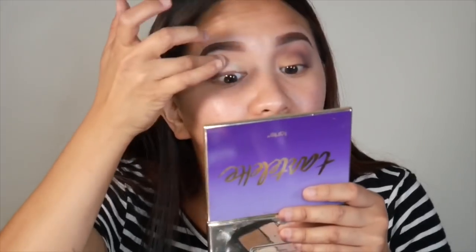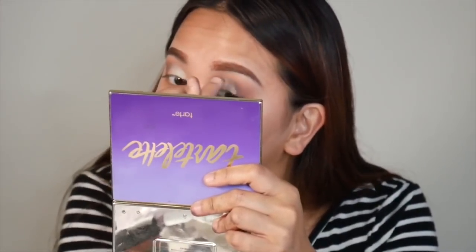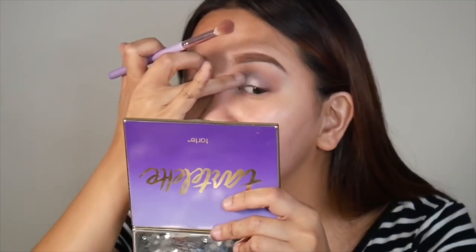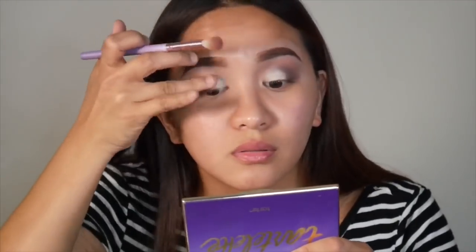You know what, I'm just gonna try one more time. I already did it on this eye, might as well do it on the other eye. I don't even know why I'm using my finger. This is horrible. That was one of the worst products ever. Look at my eyes — I just can't. I don't like it.